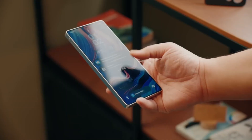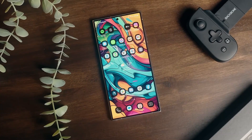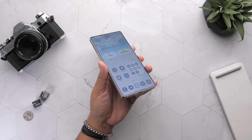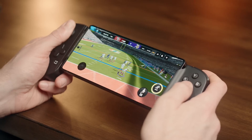I'll be covering every leak, every update, and every hidden gem inside One UI 8, so stay tuned and keep that bell icon lit. Check out our custom wallpaper app, WebAro — links in the description. Thanks for hanging out with me today. Catch you in the next one. Stay awesome, stay techie. Peace.